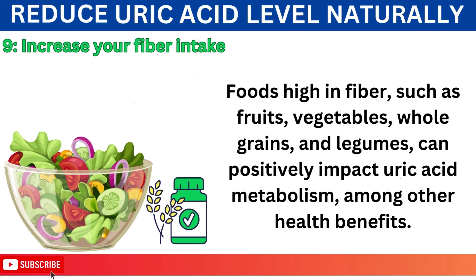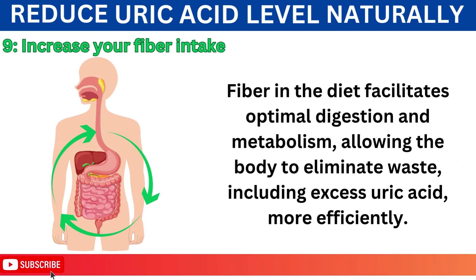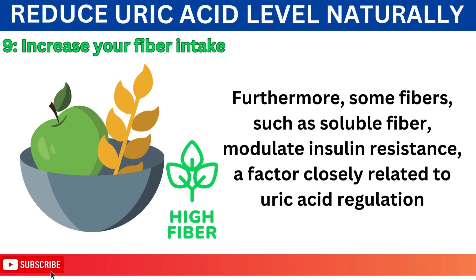Number 9: Increase Your Fiber Intake. Foods high in fiber, such as fruits, vegetables, whole grains, and legumes, can positively impact uric acid metabolism, among other health benefits. Fiber in the diet facilitates optimal digestion and metabolism, allowing the body to eliminate waste, including excess uric acid, more efficiently. Furthermore, some fibers, such as soluble fiber, modulate insulin resistance, a factor closely related to uric acid regulation.